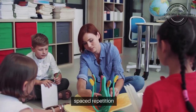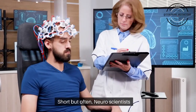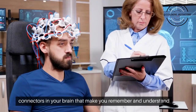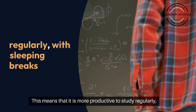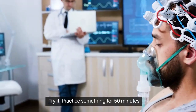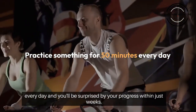Spaced repetition. To maximize your learning, study short but often. Neuroscientists proved that synapses — the million billion connectors in your brain that make you remember and understand stuff — grow mainly at night when you are asleep. This means that it is more productive to study regularly, with sleeping breaks in between. Try it: practice something for 15 minutes every day and you'll be surprised by your progress within just weeks.